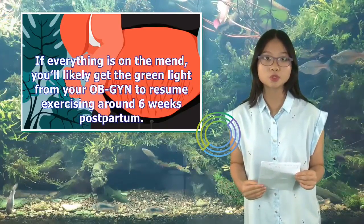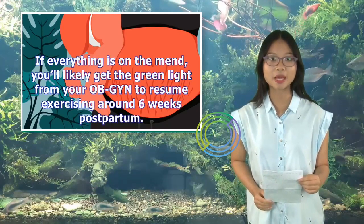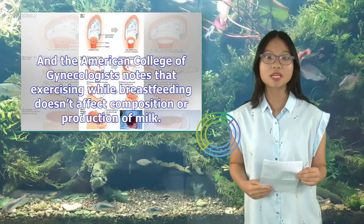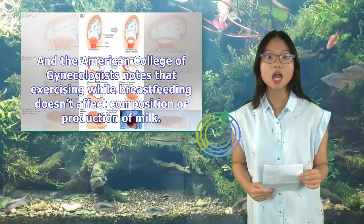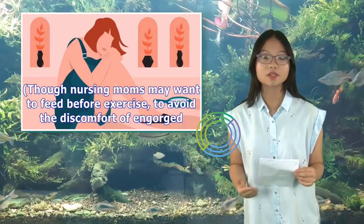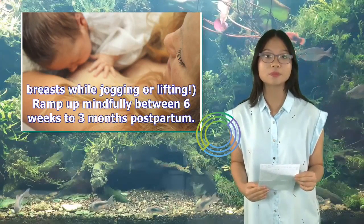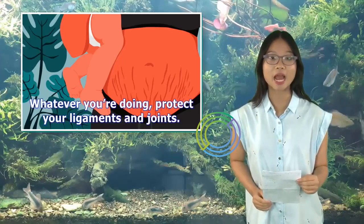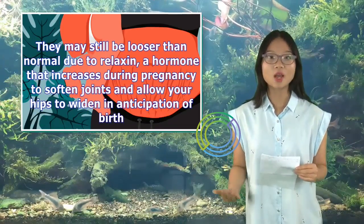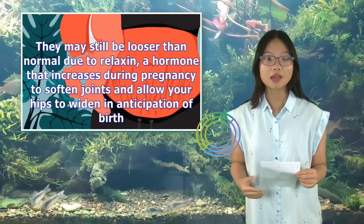If everything is on the mend, you'll likely get the green light from your OB-GYN to resume exercising around six weeks postpartum. The American College of Gynecologists notes that exercising while breastfeeding doesn't affect the composition or production of milk, though nursing moms may want to feed before exercise to avoid the discomfort of engorged breasts while jogging or lifting. Ramp up mindfully between six weeks to three months postpartum — whatever you're doing, protect your ligaments and joints. They may still be looser than normal due to relaxin, a hormone that increases during pregnancy to soften joints and allow your hips to widen in anticipation of birth.